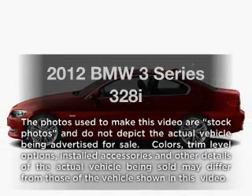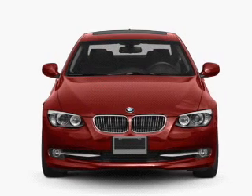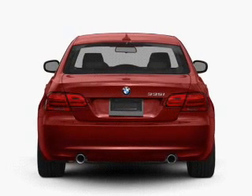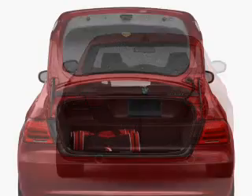Introducing the 2012 BMW 3 Series. This is the set of wheels you've been looking for, with a solid six-cylinder engine that responds smoothly to its six-speed automatic transmission. Brake safely with the anti-lock braking system, and memory settings make for a more comfortable ride.